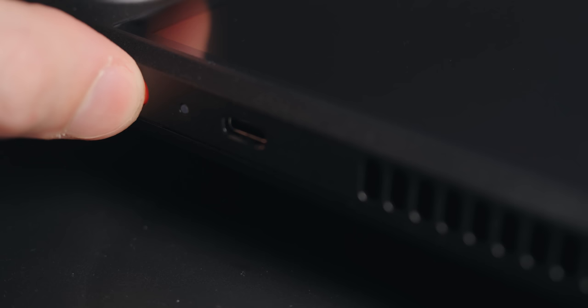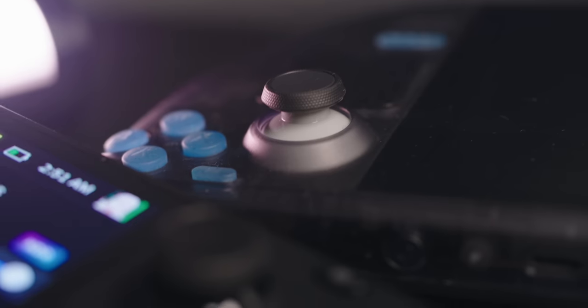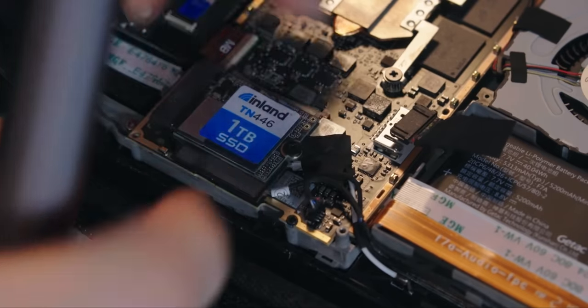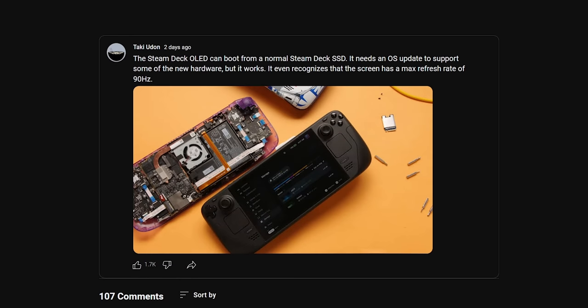As for looks — this is not the limited edition, just the regular version. You now have a red-accented power button and a color-changing LED next to it, and the plastic under the thumbsticks is black instead of white. These thumbsticks are slightly different in design, meaning the old hall-effect mods won't work on this new Steam Deck — that is until manufacturers like GullyKit make a new design. This one is also supposedly easier to get into thanks to an updated screw design, though it was already pretty easy. It also turns out you can take your old SSD from your old Steam Deck and just pop it into the new one — no problem. You'll just have to do a system update once it's installed.